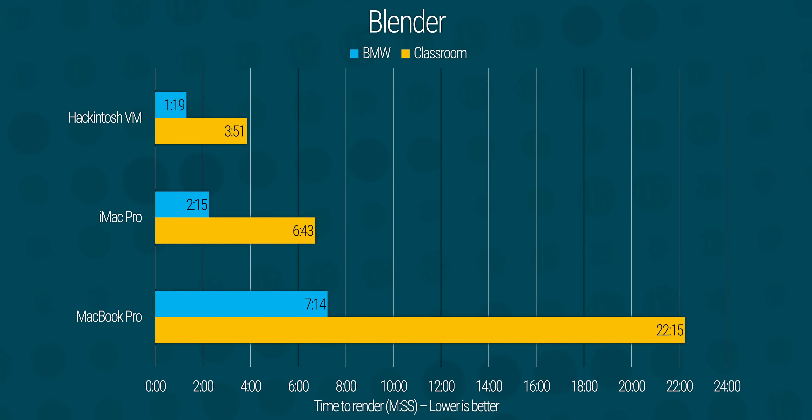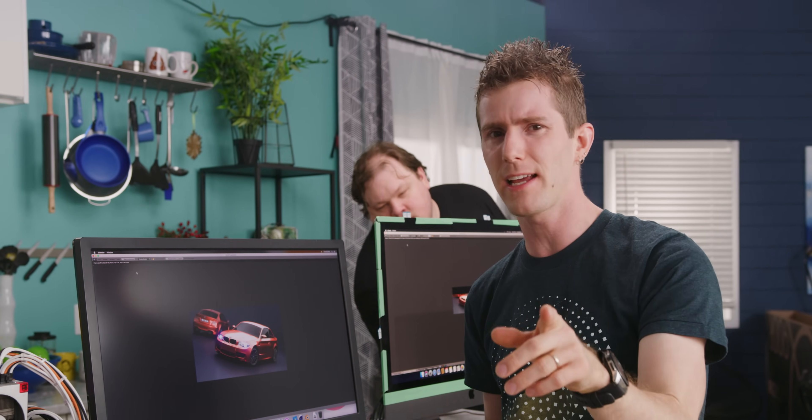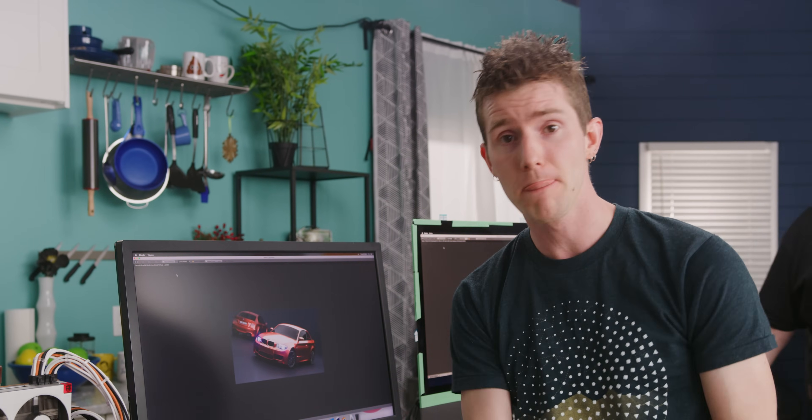Blender was not a good time for our poor iMac Pro. We are just over 40% faster with our Hackintosh on both the BMW and Classroom test. What's weird is this is actually better than you'd expect looking at the thread count alone — and again, that's our higher base clock in action here.